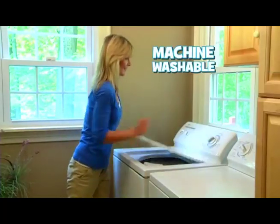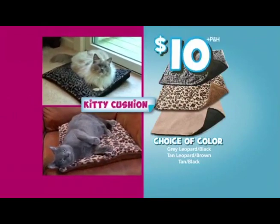Plus, Kitty Cushion is machine washable. Now get Kitty Cushion in your choice of color for just $10.